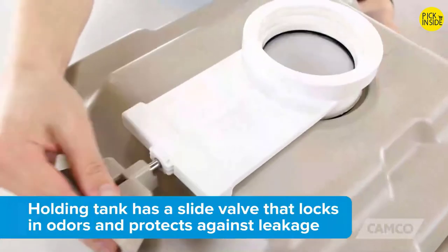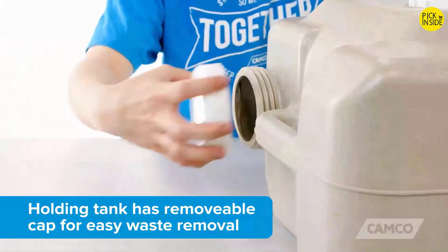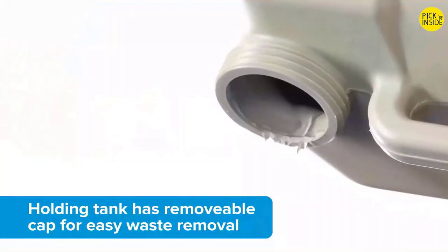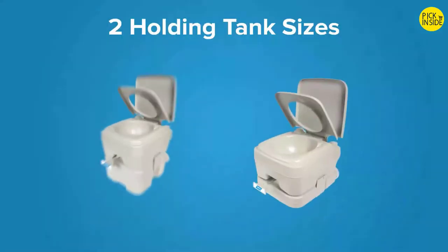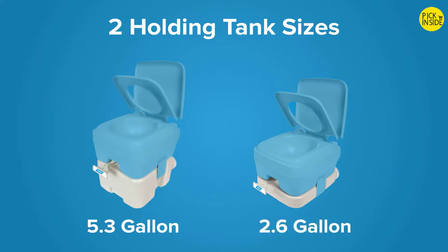The holding tank has a slide valve that locks in odors and protects against leakage. Once detached from the flush tank, you can remove the cap for easy waste removal. The portable toilet is available in two sizes: one with a 5.3-gallon holding tank and one with a 2.6-gallon holding tank.